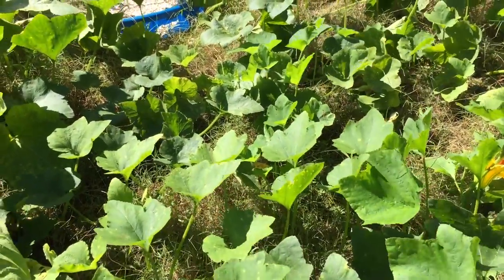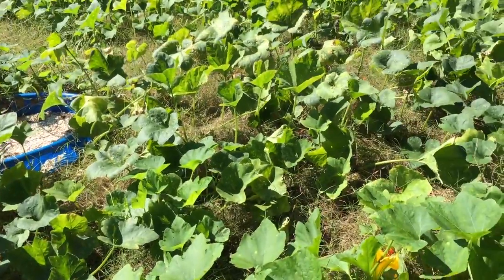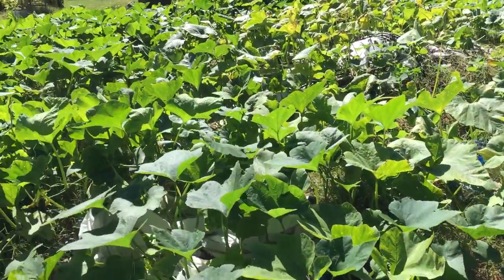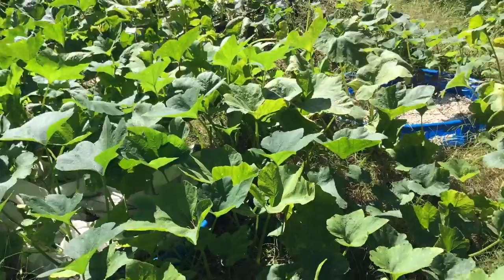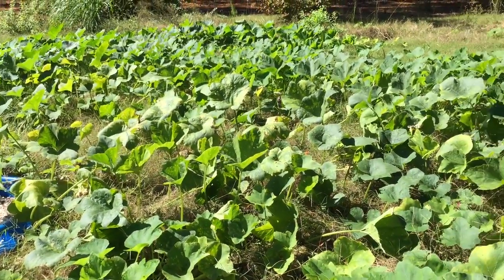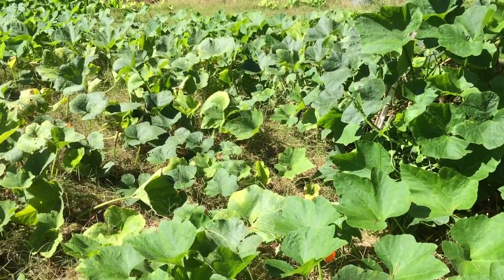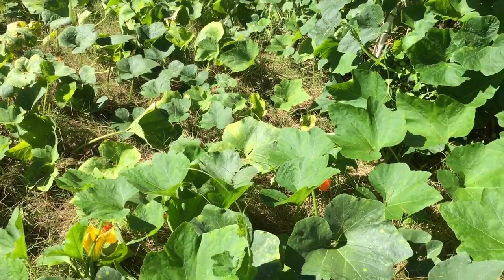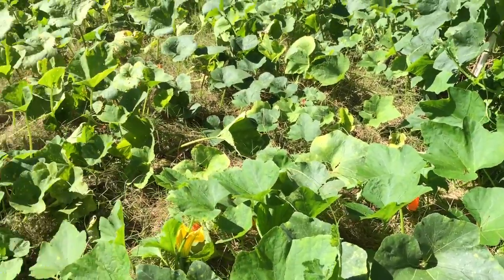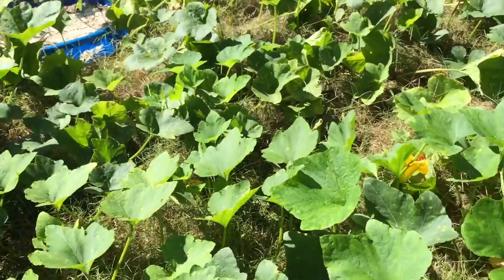Hi everyone, this is Deborah from Hello My Garden and I am standing here in the aftermath of Hurricane Matthew, which only gave us about five inches. But having not had a whole lot of rain this summer, it was kind of a mixed blessing. We really needed the water, but five inches made the place a little soggy.